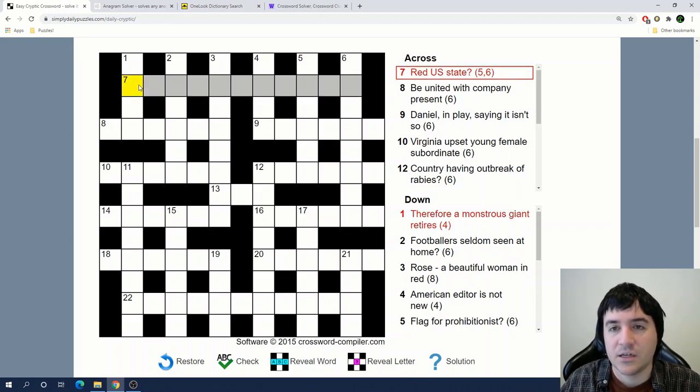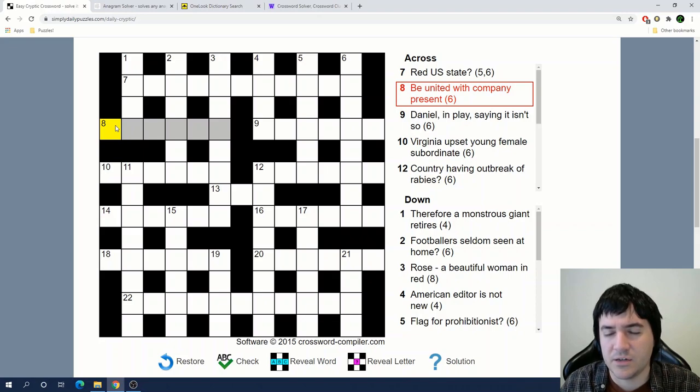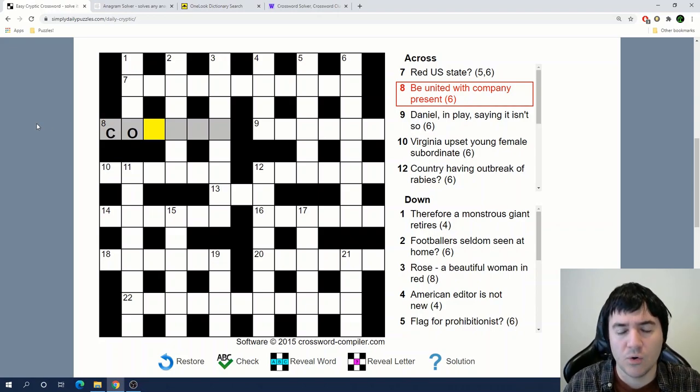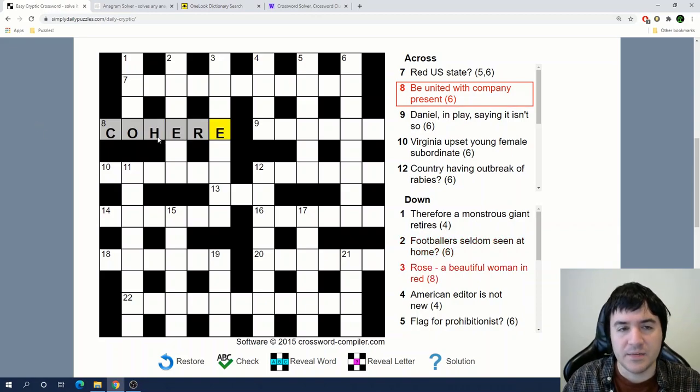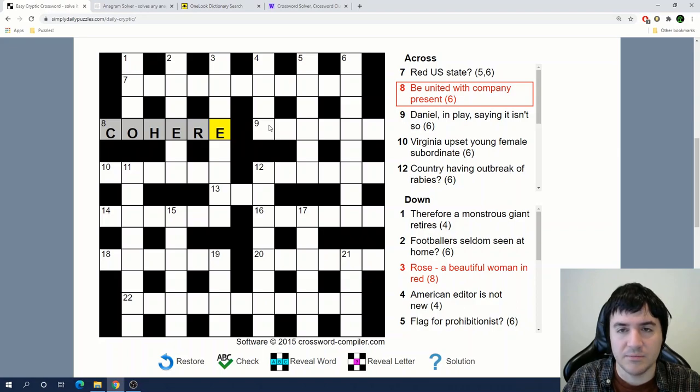Red US state. If it's a US state I'm thinking it's going to be either north or south something, maybe Dakota, but I don't see what makes that a red state. Let's try a couple of these other ones. 'Be united with company present.' I'm thinking company is going to stand for CO, and present is 'here' — like if you're taking roll call you'd say here. And cohere as a word means be united.